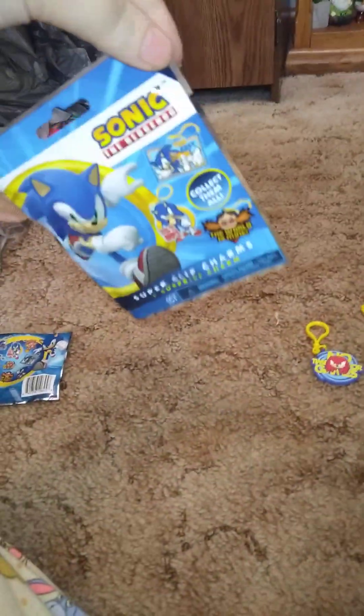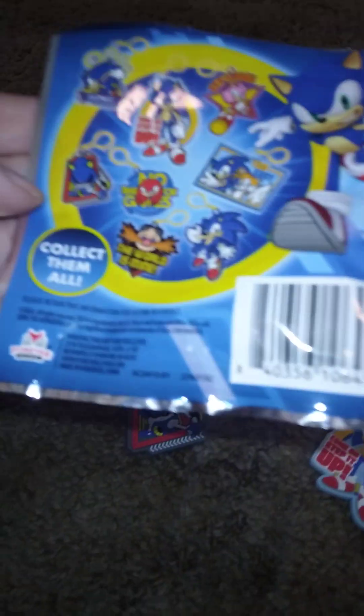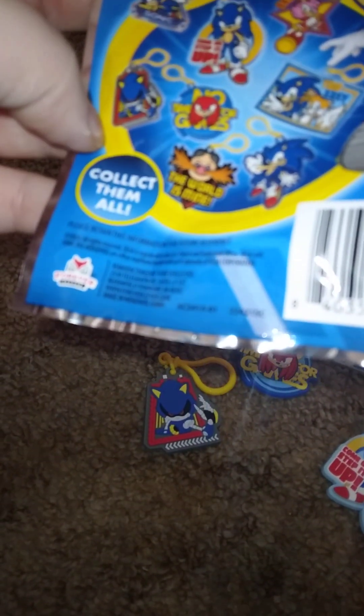Now we're on to the last and final one. Do y'all think we're gonna get a duplicate or a new one? We got four different ones out of four! There are eight to collect total — we'd need four more to complete the set.